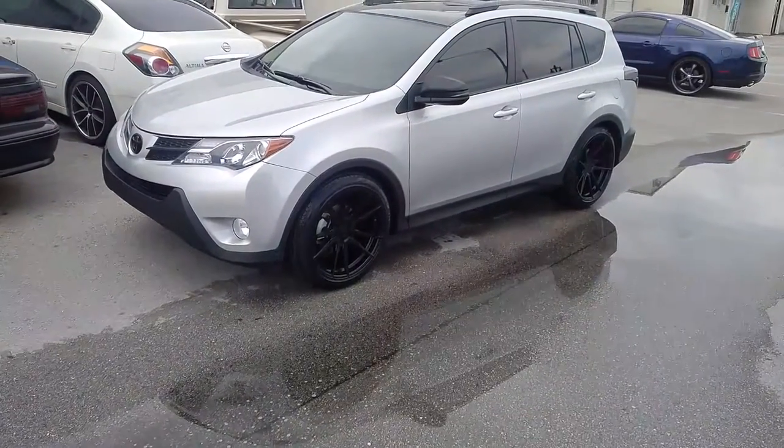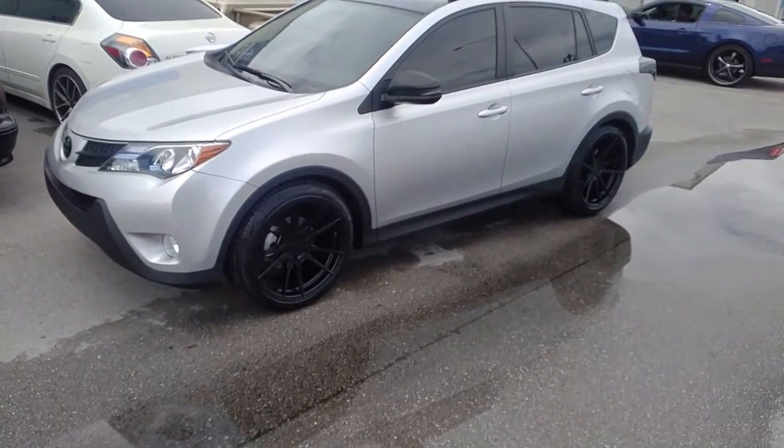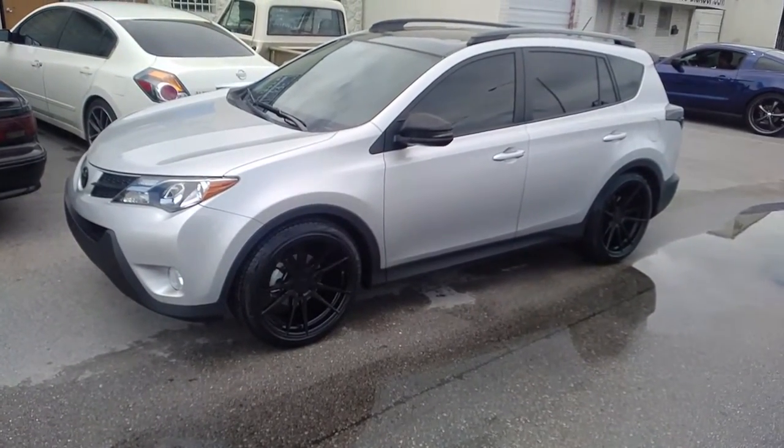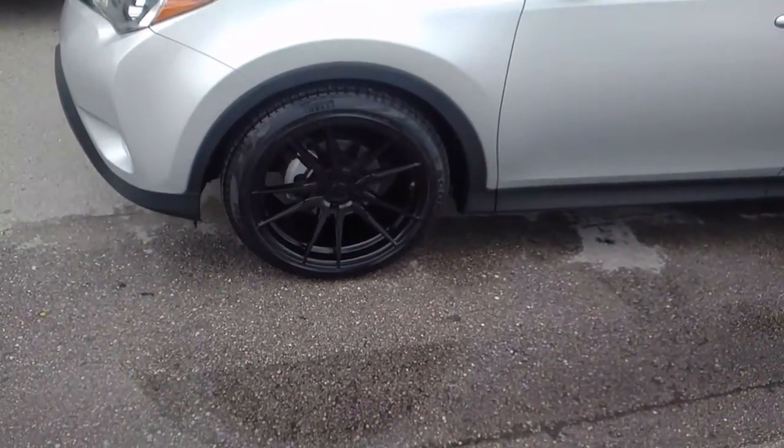This is your boy KB from Doves & Tires TV at DovesAndTires.com, tires wheels and more shipped to your door. Right now we are looking at a 2015 RAV4, got the Rohana RF2s on this vehicle.